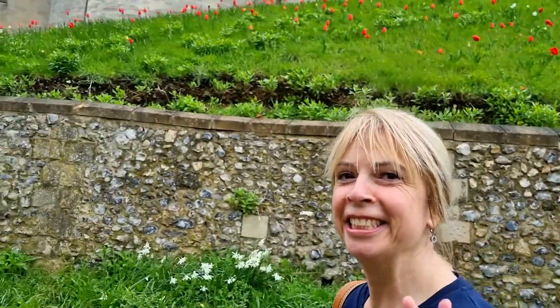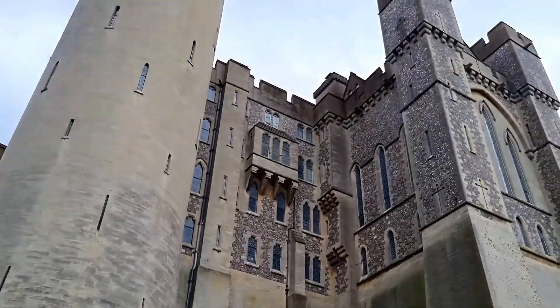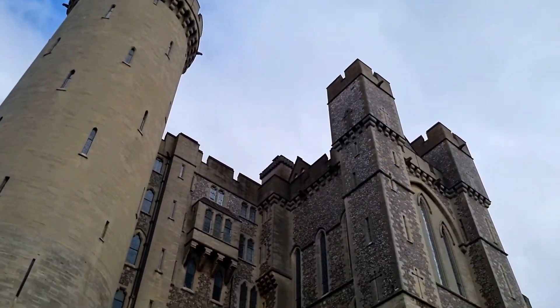Hello everybody and welcome to the show. Today we are at Arundel Castle, the medieval castle in the town of Arundel, West Sussex. So Lorna, why have we come here today? Well, it's the tulip festival — for two weeks of the year, usually mid-April to beginning of May, the tulips are here and people flock to Arundel Castle to come and see them. Okay, well let's go have a look around.